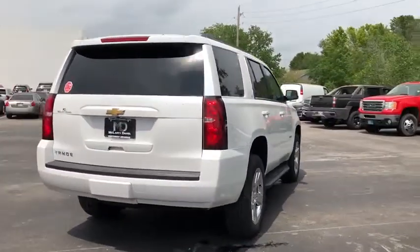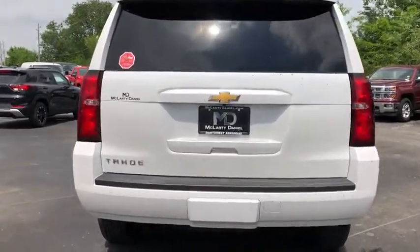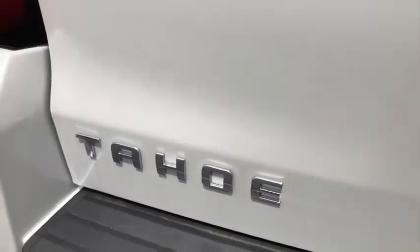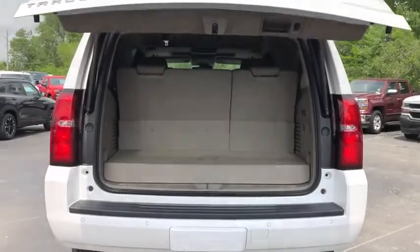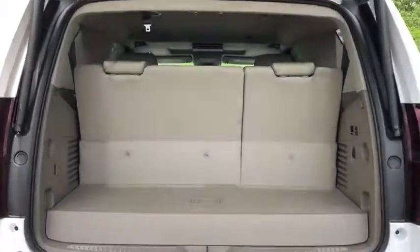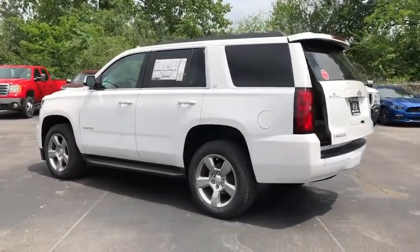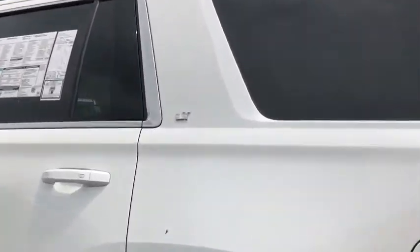Here are some of this vehicle's great options: lane departure warning, power passenger seat, anti-lock braking system, remote engine start, traction control, stability control, keyless entry, steering wheel audio controls, tow hitch, backup camera, power liftgate, Bluetooth, leather-wrapped steering wheel, power steering, adjustable steering wheel, cruise control, four-wheel drive, auto-dimming rear-view mirror, and floor mats.